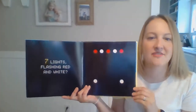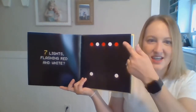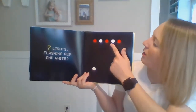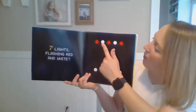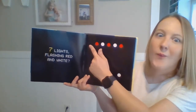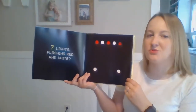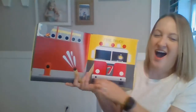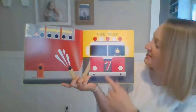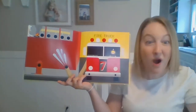Seven lights flashing red and white. Take a look up here. I see a pattern, do you? Red, white. Red, white. Red — what would come next? White! Very good! That would fit in our pattern. Do you have a guess what has red and white lights? A fire truck! He comes in an emergency, right? There's his fire hose. What's coming out? Some water. Very good!